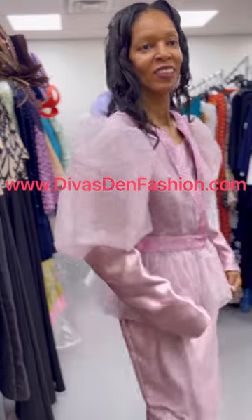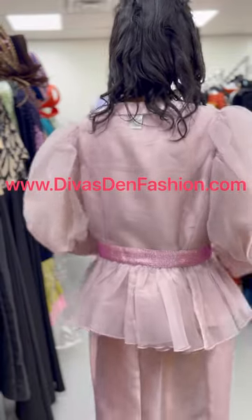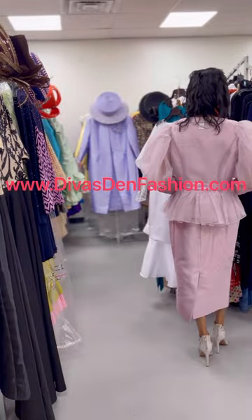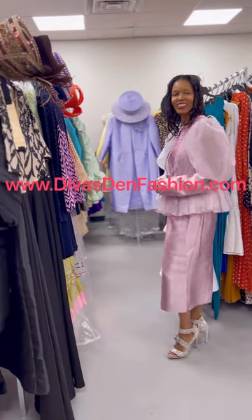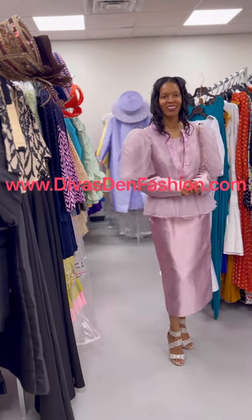You have rhinestone detail along the front and along the back of the jacket. This is Dusty Rose and it also comes in white. The skirt length is 31 inches. This comes in sizes 6 through 26W.